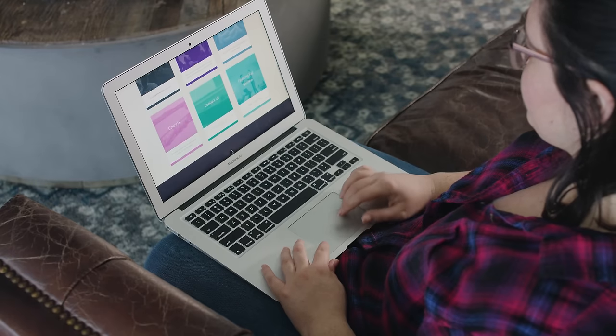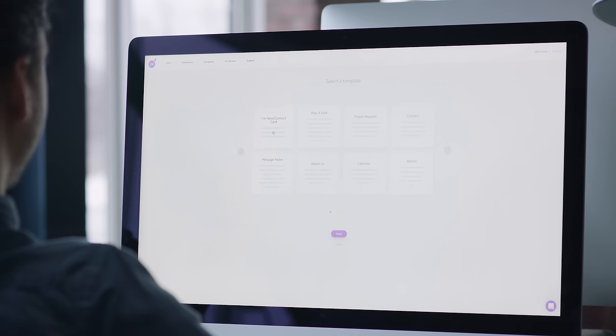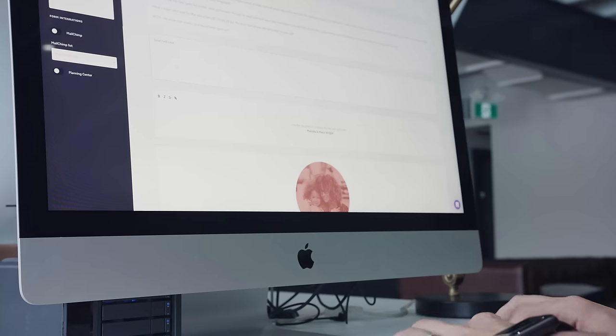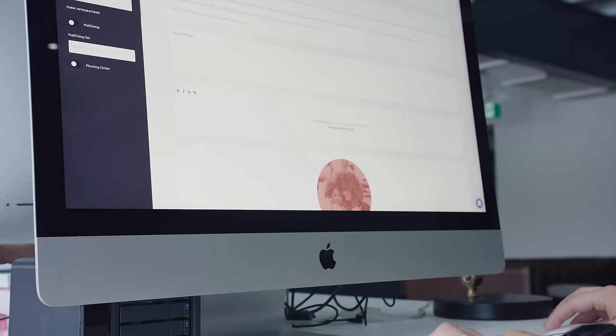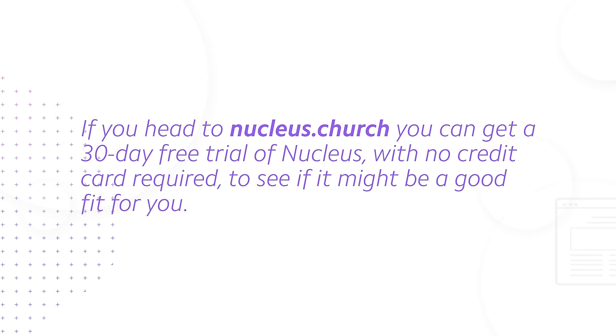You might be wondering how you can create a digital connect card to begin with. The best way I know is by using a tool called Nucleus. Nucleus is a new kind of church website builder that we built, and the sole purpose of Nucleus is to capture next steps, because we believe next steps lead to life change in our churches. Nucleus actually has a single-click template for church connection cards built in, allowing you to create a digital connection card with literally one click — no web experience or expertise needed. Head to www.nucleus.church and you can get a 30-day free trial with no credit card required.